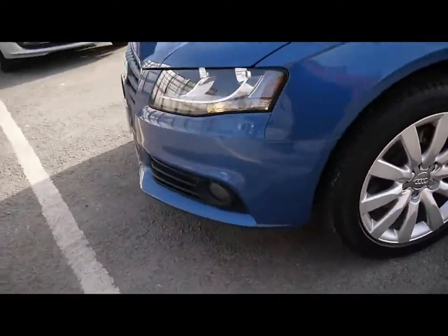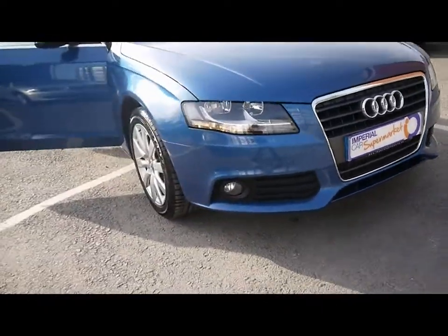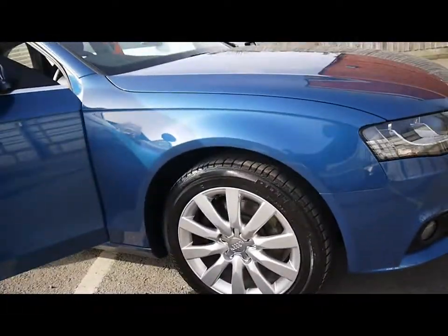Across the front we've got front fog lights, a chrome grille and 17 inch multi-spike alloys.